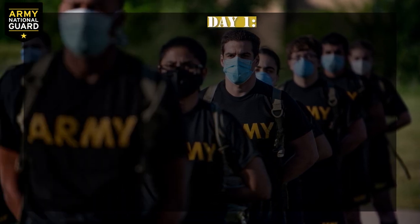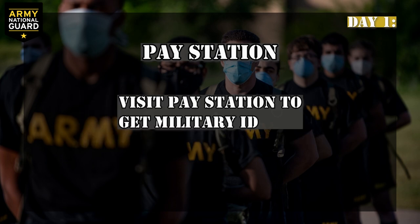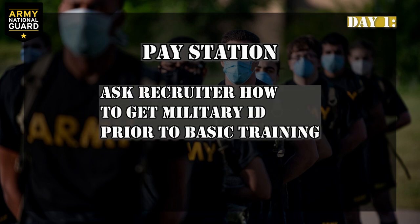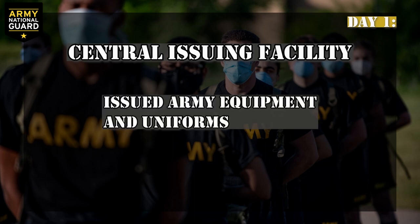Day one, first stop: pay station. After getting up at 5 a.m. and eating breakfast in the chow hall, you'll go to the pay station to receive your military ID. You can get your military ID prior to BCT — ask your recruiter the steps you need to take to get your military ID in your state. Central Issuing Facility, or CIF: here you'll be issued your army equipment, including your uniforms.